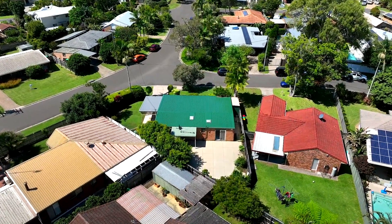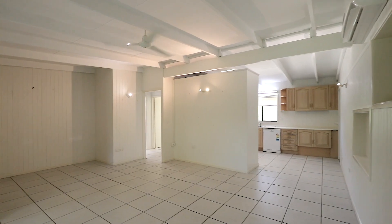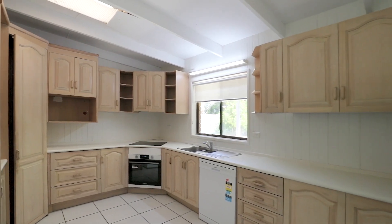The home features four bedrooms, two bathrooms, multiple living areas and a northeast facing aspect drowning in natural light. The possibilities for this property are truly endless.